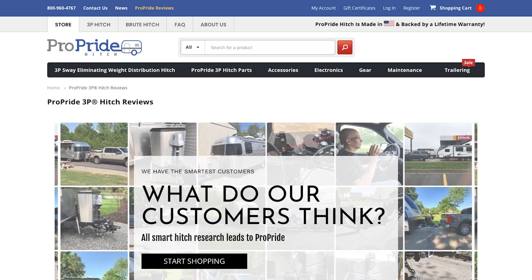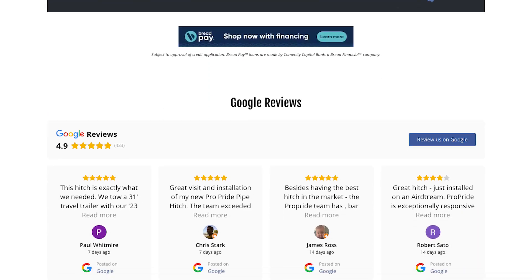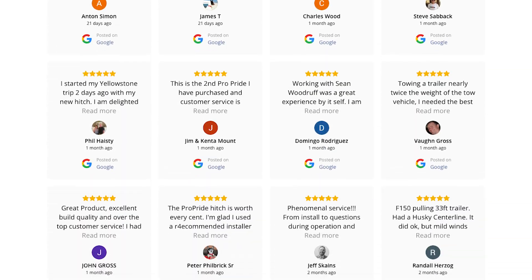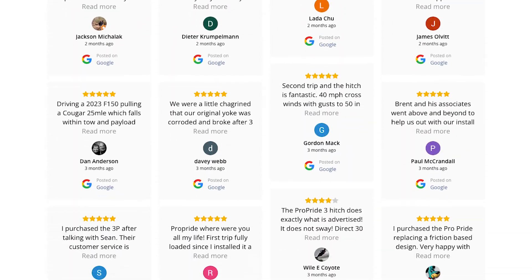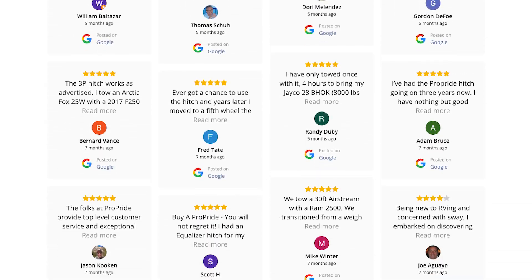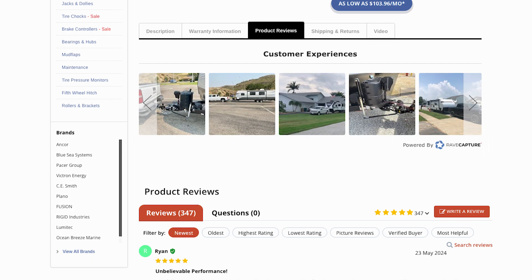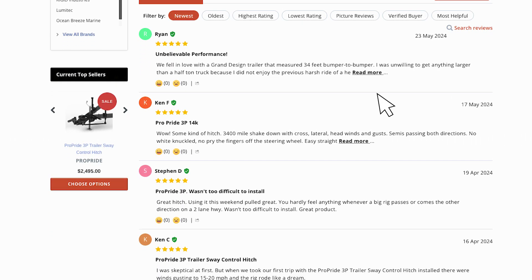We've got to be honest — this is all coming straight from ProPride. They're going to highlight the good stuff. So how do we know if it actually lives up to the hype? Well, they have a whole section for that: customer reviews. And it's not just a handful — we're talking pages of reviews, an army of happy campers with an average rating of five stars. Let's dive into the real-world experiences. Real people, real stories, and some of these — wow.